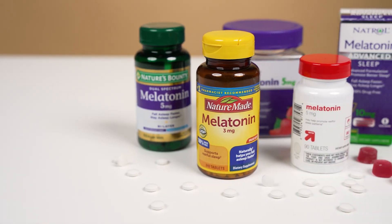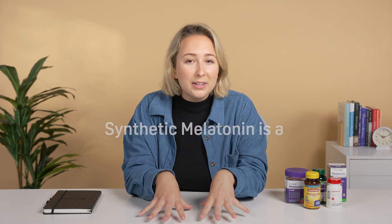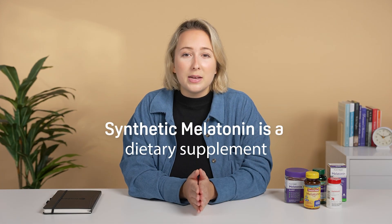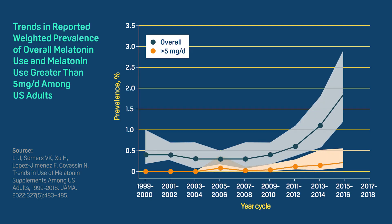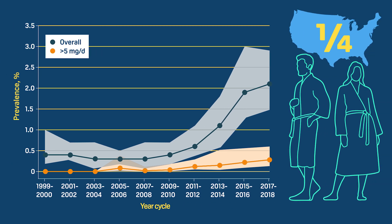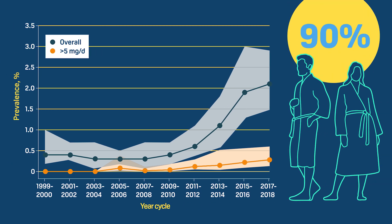You can get it in pill, capsule, liquid patch, and gummy form. But remember, synthetic melatonin is a dietary supplement, meaning the FDA doesn't closely regulate it. Melatonin use has skyrocketed over the last 20 years. More than a quarter of adults in the U.S. take melatonin for sleep, and almost 90% swear it helps them fall asleep faster.